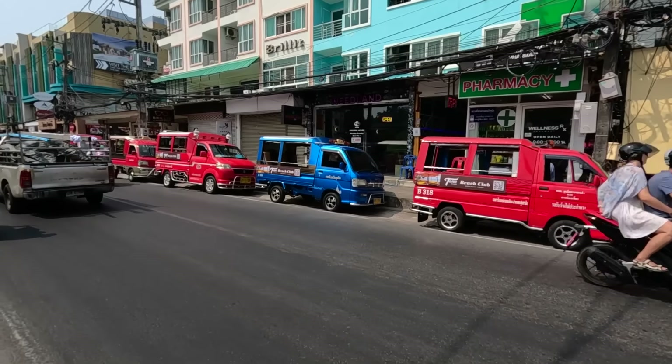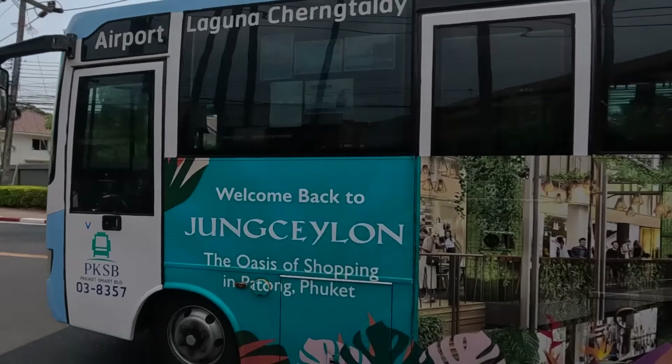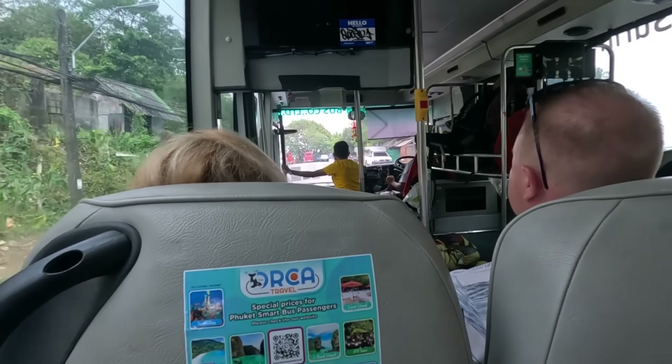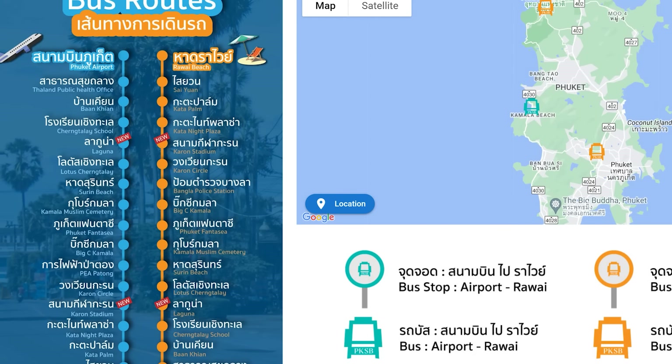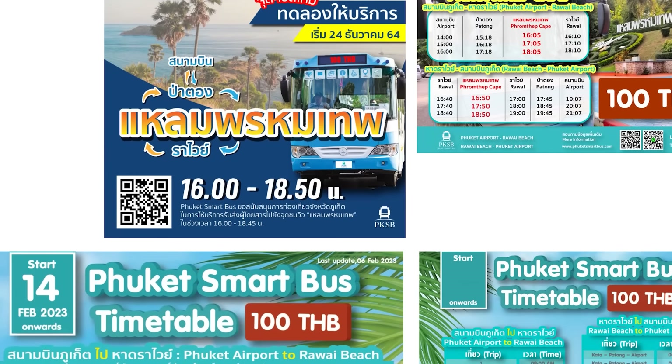Getting around the island, you have many choices. The other beaches are quite a ways away from each other, so you have options: Grab, taxi, or the little red trucks. One thing we've found on Phuket is those options are very expensive. You can also take the bus — and here's the beauty about the bus: it has air conditioning and Wi-Fi. It's a flat rate of 100 baht from the airport all the way down to the end of the route. There is a schedule online, pretty much on the hour.